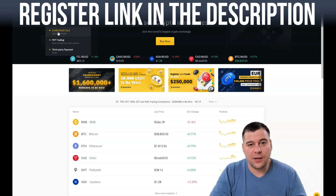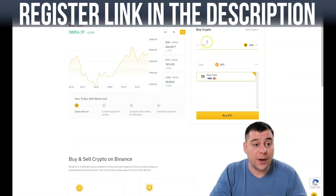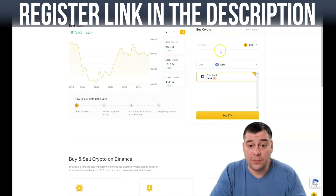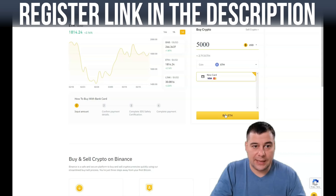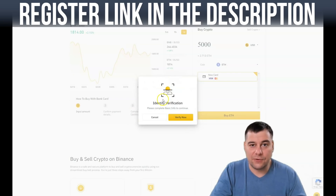Let's press 'Credit and Debit Card.' I'm sure you have a bank account and a plastic card in your pocket. Here in the overview you can see the price of the currency you want to buy. You can change the currency — for example, I want to buy Ethereum for five thousand dollars, and you can see how much ETH you'll get. You can see it says 'New Card — Visa.' If you press 'Buy ETH,' you'll need to pass identity verification first, as I mentioned earlier.